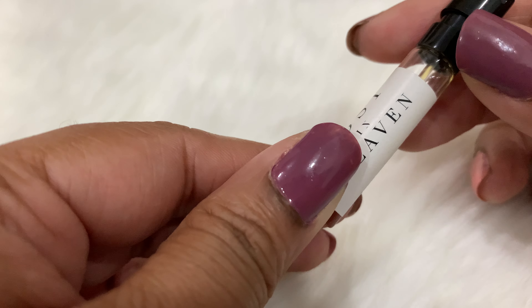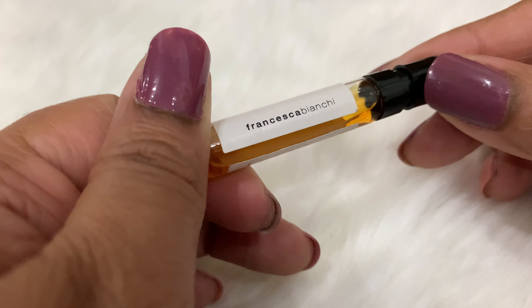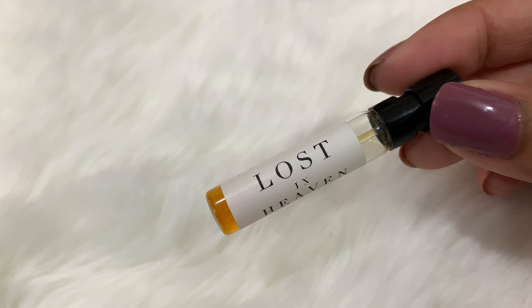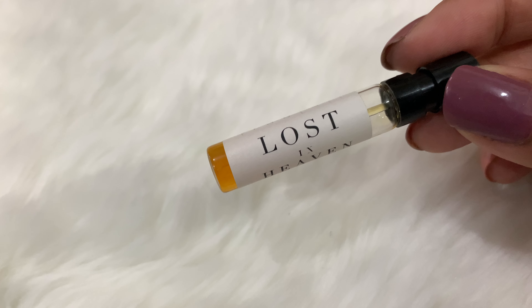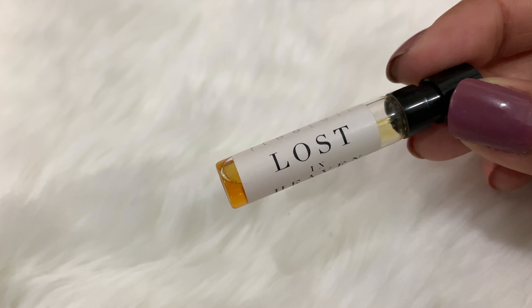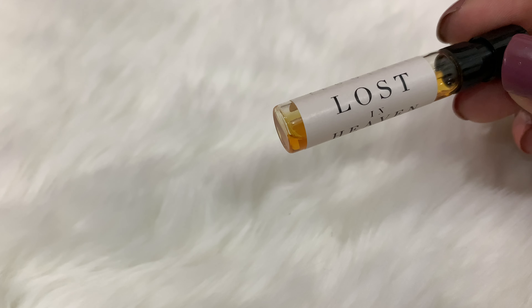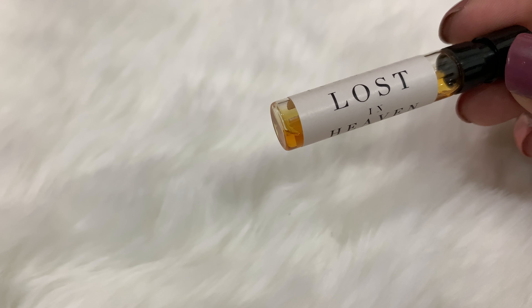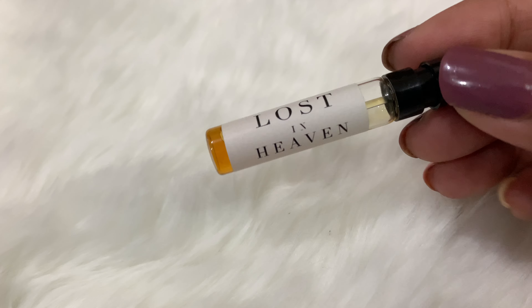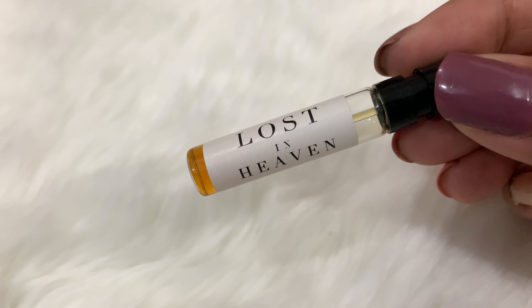I have gone through the notes of this perfume and I have to say it's quite a lot — quite a handful, really. How many ingredients? It's probably 12 to 15 notes.